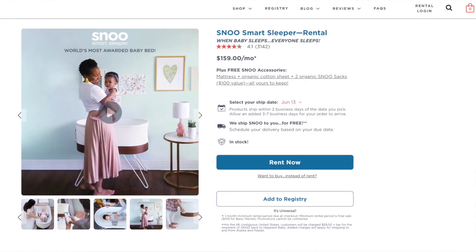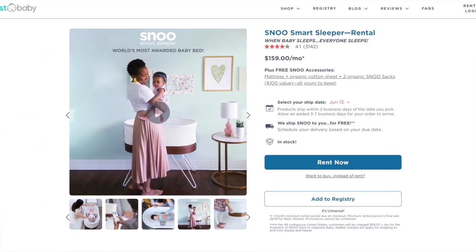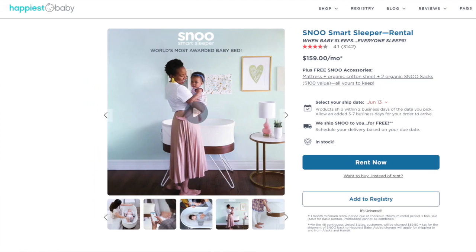I absolutely recommend the Snoo, but I do find it to be child-specific. With my second baby, she was just not a great sleeper and it didn't seem to do much for her. We're going to give it a shot for the third baby. If you're on the fence about spending that much money on a bassinet you can only use for six months, they do have a rental program — so consider renting the Snoo if you want to give it a try.